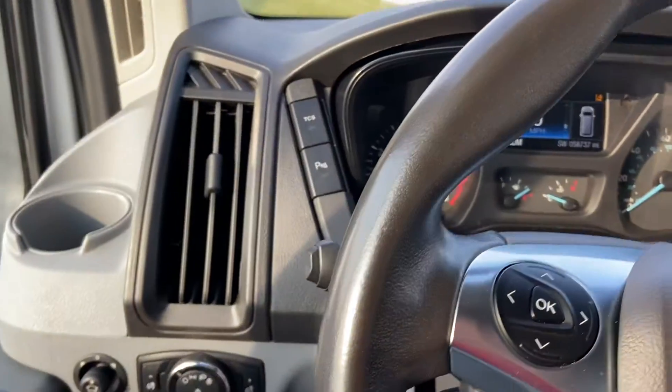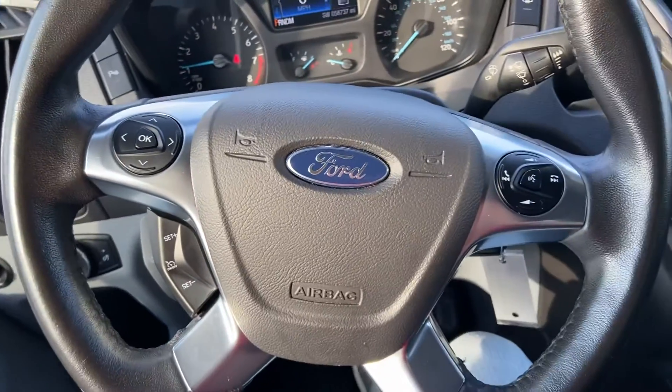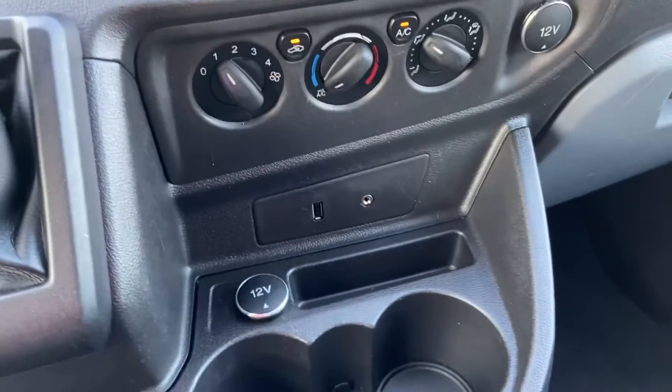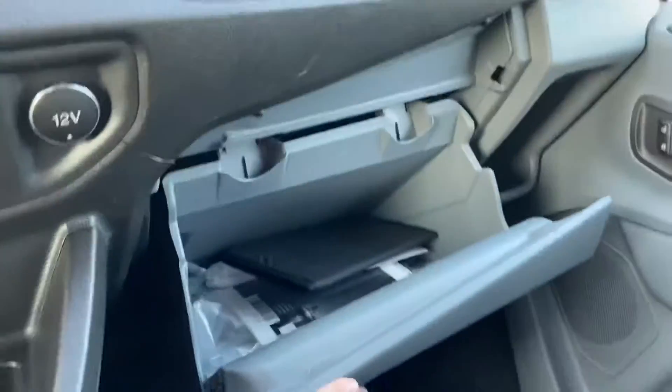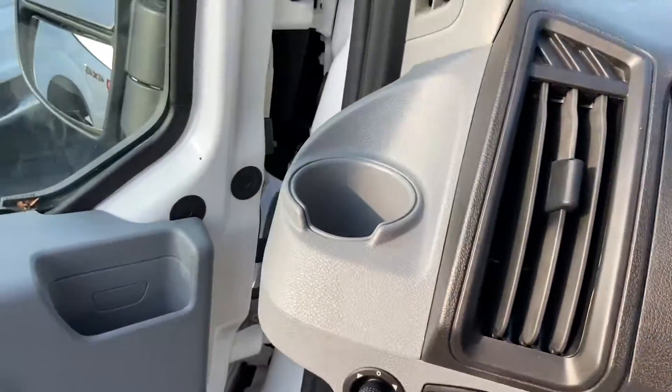No warning lights there on the dash. Plenty of space and room up here. Owner's manual is there, upholstery is clean and well kept.